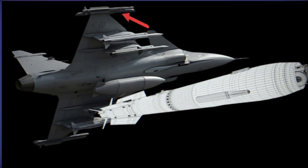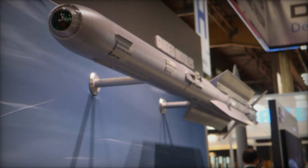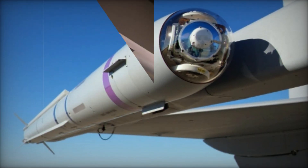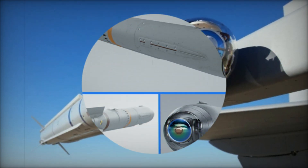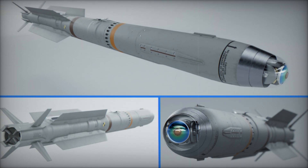The IRIS-T system, first introduced in 2005, has already proven its worth with over 5,000 units delivered to air forces around the world. Its versatility is showcased by its integration into numerous aircraft, including the Eurofighter Typhoon, Gripen, F-16 and many more. Now, with the IRIS-T Block II, Diehl Defense is pushing the envelope with cutting-edge technology designed to tackle increasingly complex aerial threats.